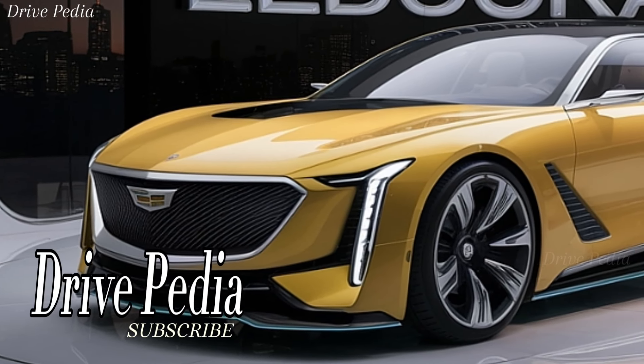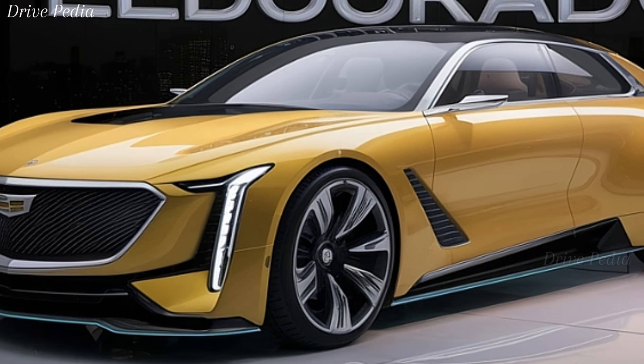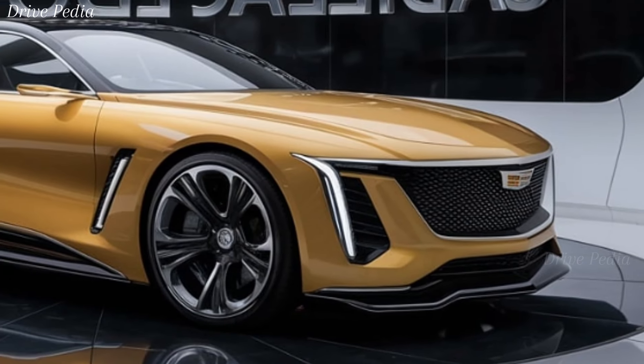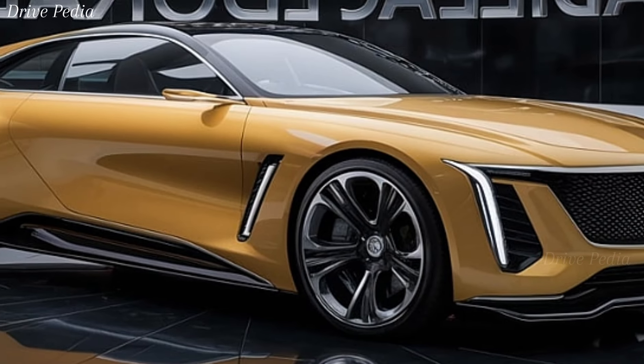Hey everyone, welcome back to the Dripedia. Today we're diving into the all-new 2025 Cadillac Eldorado. This iconic American powerhouse has made a triumphant return, and it's better than ever. Stick around as we explore every inch of this masterpiece, from its stunning exterior to its groundbreaking technology and performance features. Let's get started.